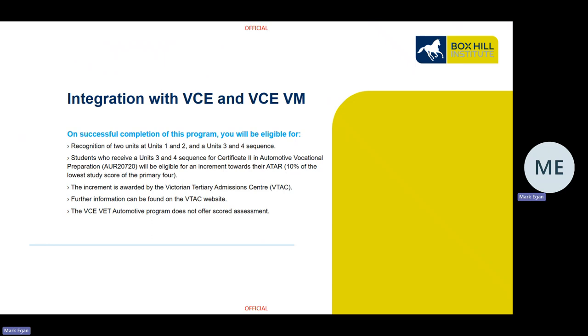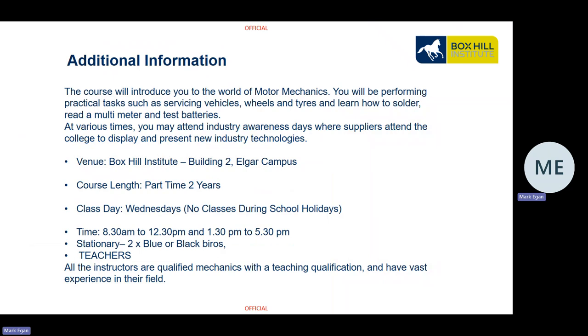The VCE VET Automotive Program does not offer scored assessment — you are either competent or not yet competent. The course will introduce you to the world of motor mechanics. You'll be performing servicing tasks, servicing vehicles, wheels and tyres, learning how to solder, read a multimeter, and test batteries. At various times, industry suppliers may attend the college to display and present new industry technologies.